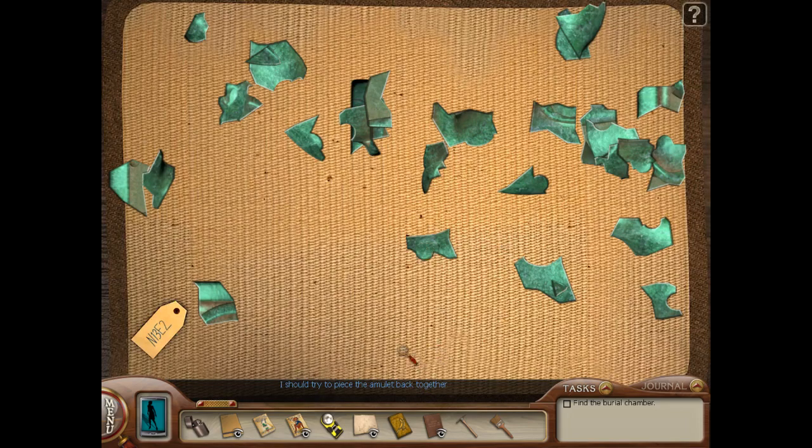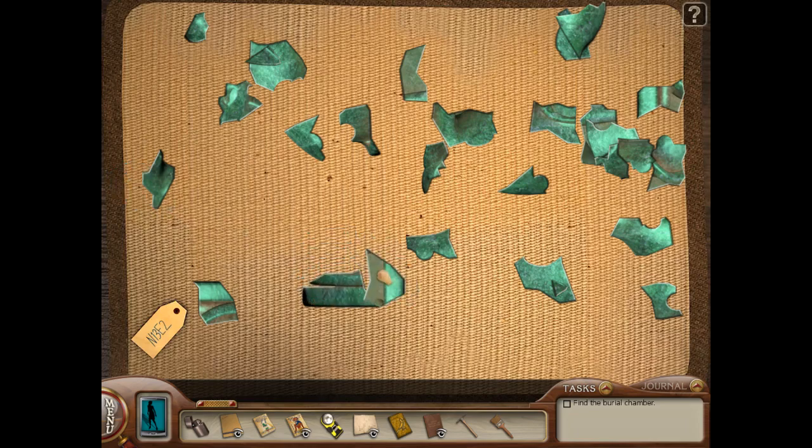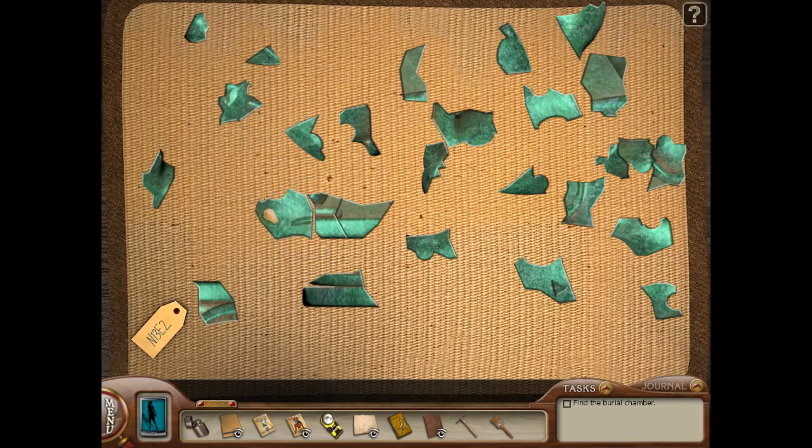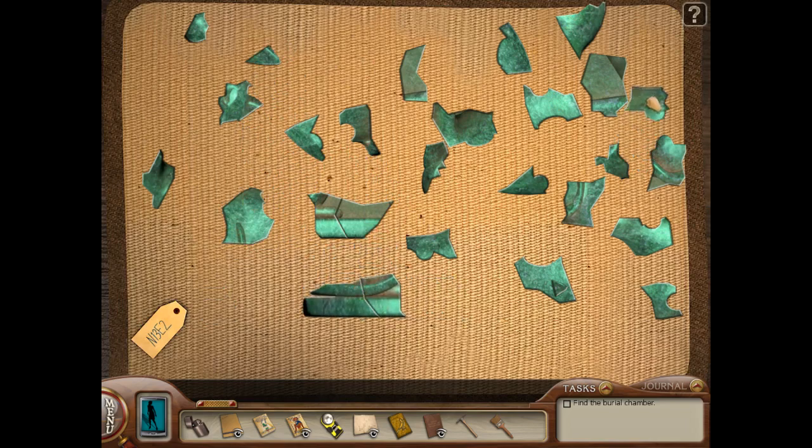I should try to piece the amulet back together. Okay, I guess I'm fixing an amulet now. Right-click to rotate — this looks like it'd be a base. I think they snap into place when you get them correct. I love the sound they make when they rotate, it's very appealing. Hmm, I wonder what this is an amulet of. Do you guys like jigsaw puzzles? Let me know in the comments. I actually really do enjoy jigsaw puzzles, and I think I would do them a lot more if I didn't have a cat.